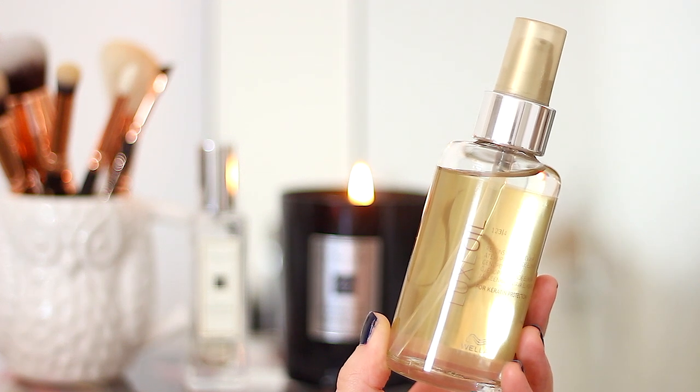I've really stripped back my hair routine recently so it tends to just be shampoo and conditioner, maybe a treatment, then an oil and a styling product. The oil I've been absolutely obsessed with is the Wella SP Luxe Oil — my hairdresser recommended it and it smells amazing. It's a really deeply nourishing, reconstructing, hydrating oil and I notice such a difference when I use it. I put it on wet hair then blow-dry or let it dry naturally and it just leaves my ends so soft and rehydrated, especially now I have more blonde in there.